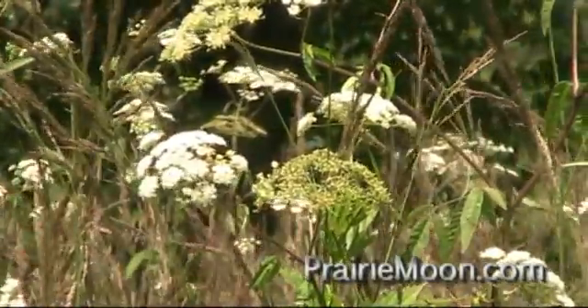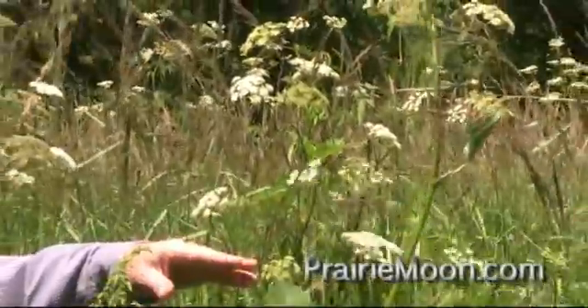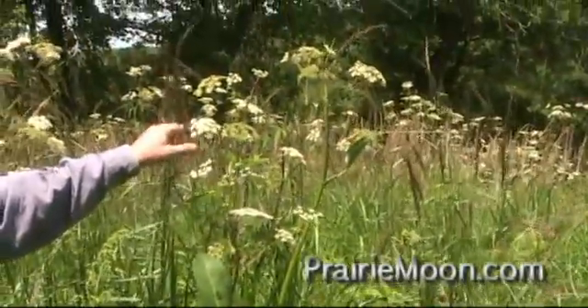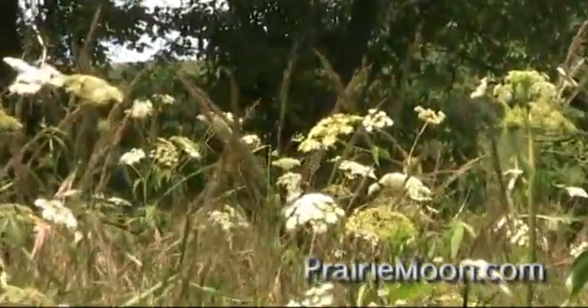It actually looks a lot like the Queen Anne's Lace, but it's not to be mistaken for that. It has a very different feel about it. The grass you're seeing in the back here, this is the blue joint grass, the Calamagrostis canadensis. It's finally looking like it might be going to seed in a couple of weeks.